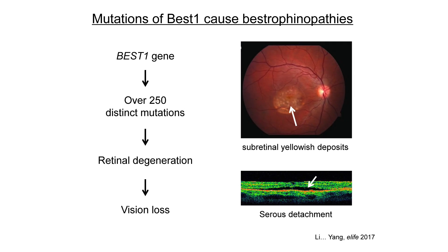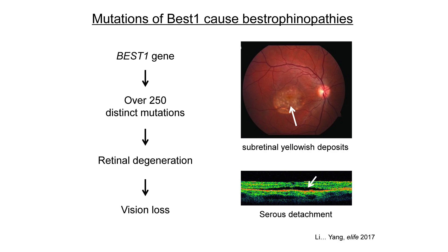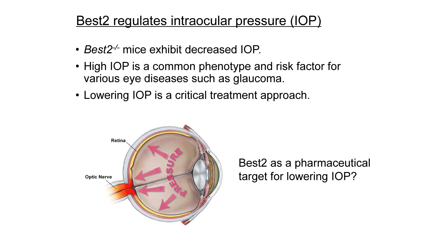Bestrophin 1 is predominantly expressed in the pigmented ciliary epithelium, and genetic mutations in the human Best1 gene cause a spectrum of retinal degenerative disorders known as bestrophinopathies. On the other hand, bestrophin 2 is expressed in the non-pigmented ciliary epithelium, regulating intraocular pressure. As high IOP is a major risk factor of glaucoma and lowering IOP slows disease progression, bestrophin 2 represents a potential pharmaceutical target.